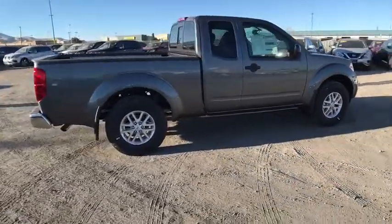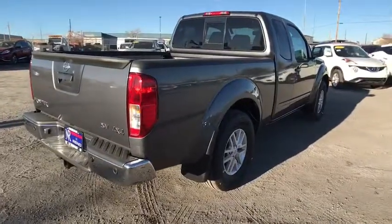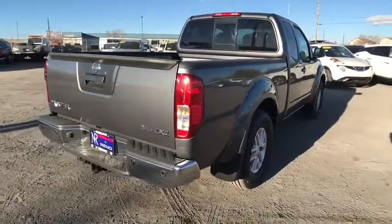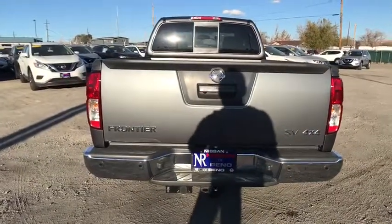Stability control, anti-lock braking system, steering wheel audio controls, traction control, keyless entry, Bluetooth, power steering, adjustable steering wheel, cruise control, four-wheel disc brakes.